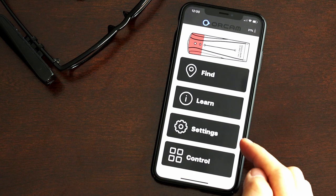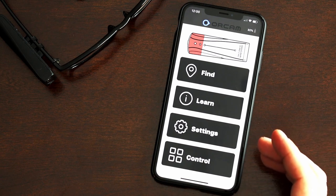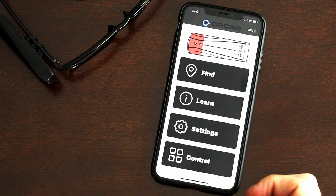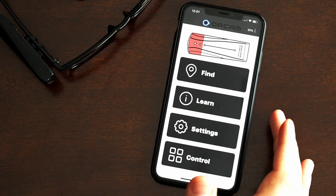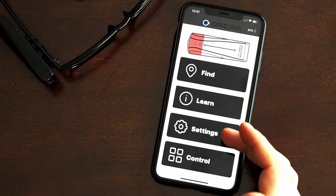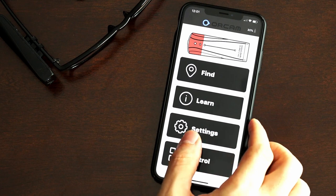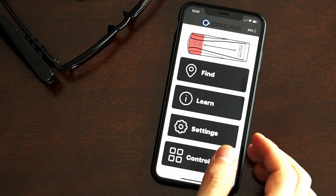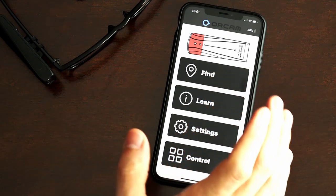The 'Learn' button is a shortcut that takes you into a ton of tutorial videos covering all the different features of the device. Very helpful — I watched a bunch of them to get more familiar with the device and they worked great. The 'Settings' button is a fantastic way to customize and adjust the settings of the device.